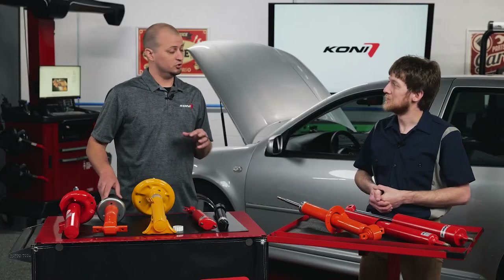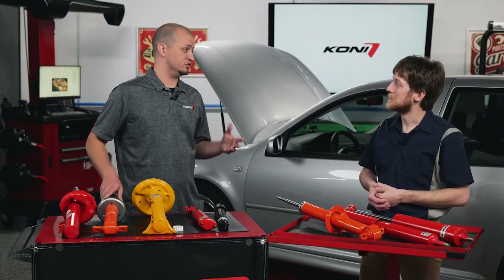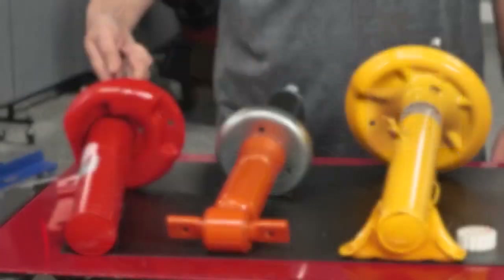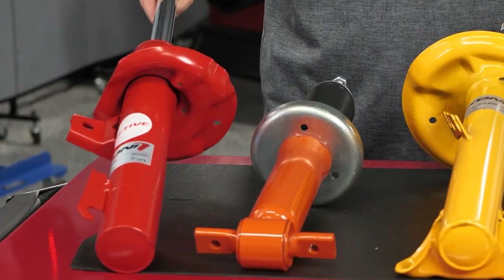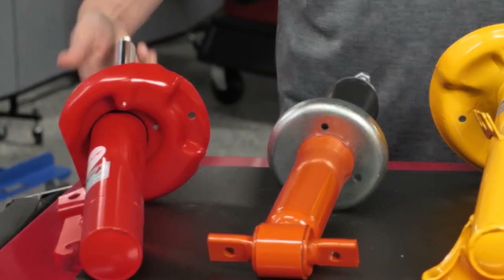If you're looking for a combination of both — added performance and handling but you don't want to compromise ride comfort or drivability on normal roads — we have the Kony Special Active, powered by FSD technology, which can actually adapt to the road frequency you're driving on to provide optimal damping performance.